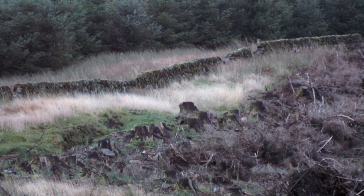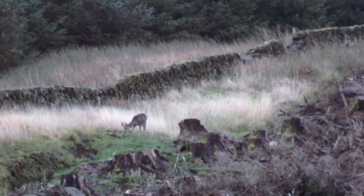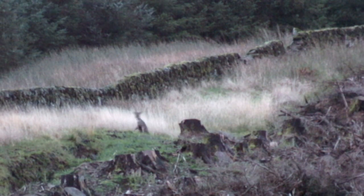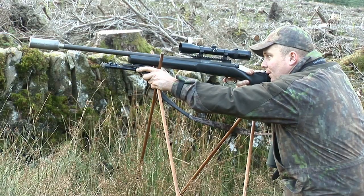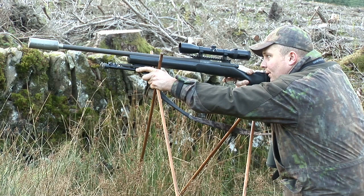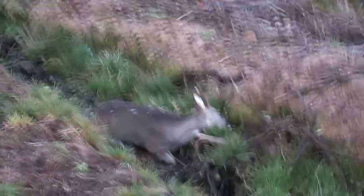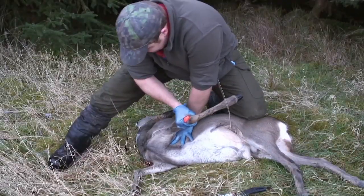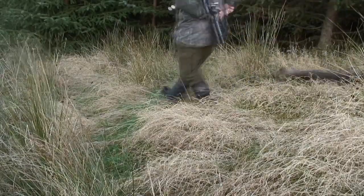As the buck finally turns, Stuart picks his moment and the buck drops cleanly to a well-placed shot. The buck is carefully checked and bled in the field before extraction back to the farm to complete lardering. The Gecko bullet found the heart and put the buck down perfectly.